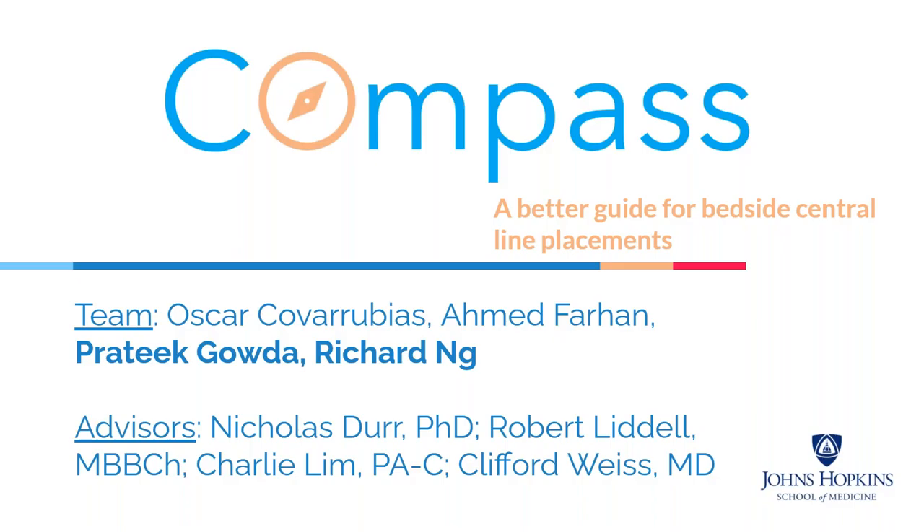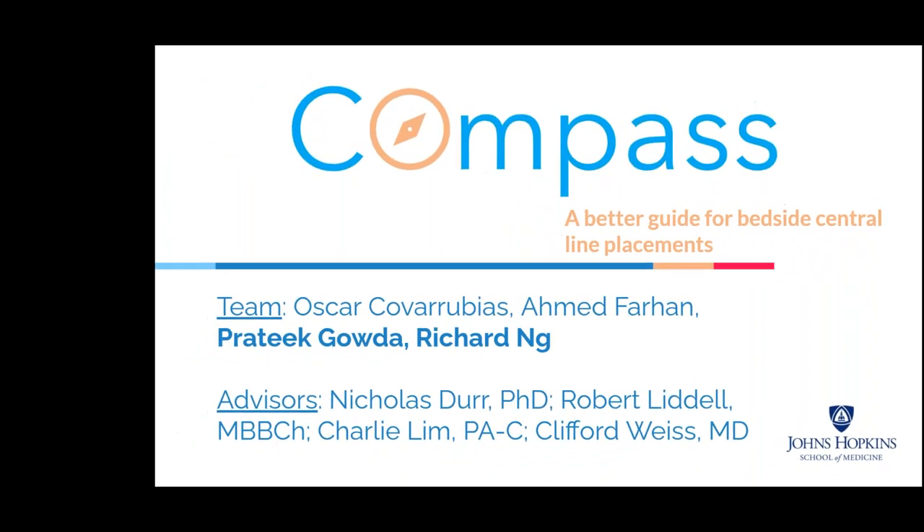Next, we have Team Compass, who will be discussing their imaging-independent central line placement solution.